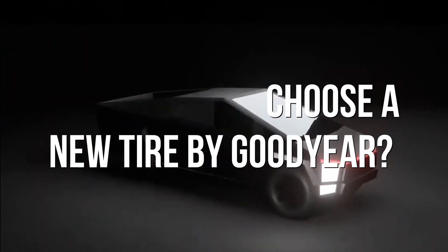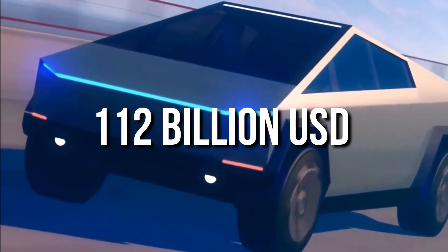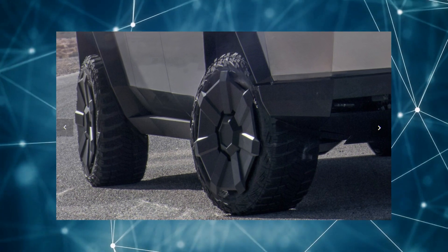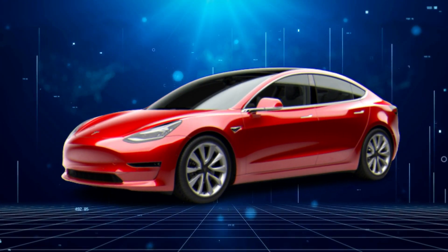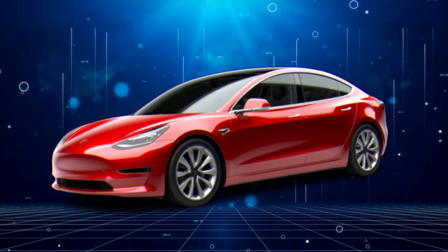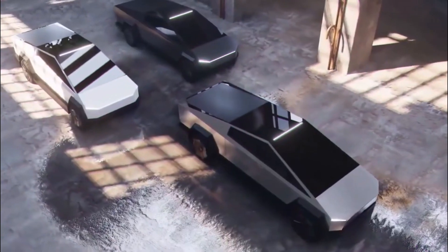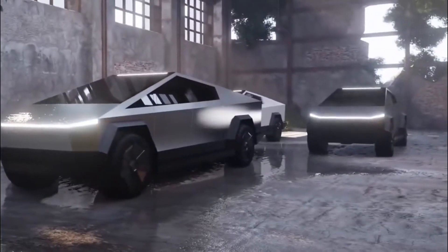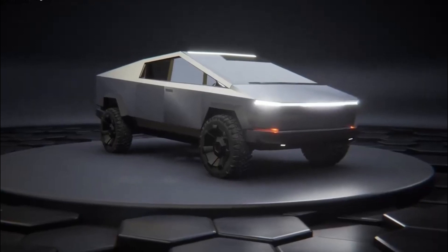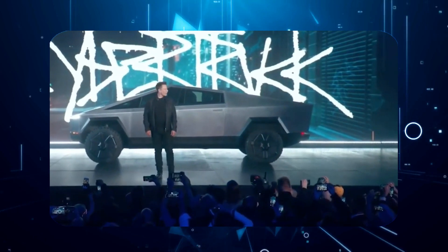Why did Tesla choose a new tire by Goodyear? Tires have a market value of $112 billion US dollars as of 2019, and this massive valuation is due to high stability, cost, and recurring revenue. For example, if you desire to replace stock tires on the Tesla Model 3, you must shell out $279 US dollars each with an installation fee. Assuming these tires last 40,000 miles, you would be spending $1,196 US dollars every 3 years — meaning tires are 50% more expensive than the battery. Since tires are so expensive, Tesla will pour resources into making them cheaper and highly efficient.